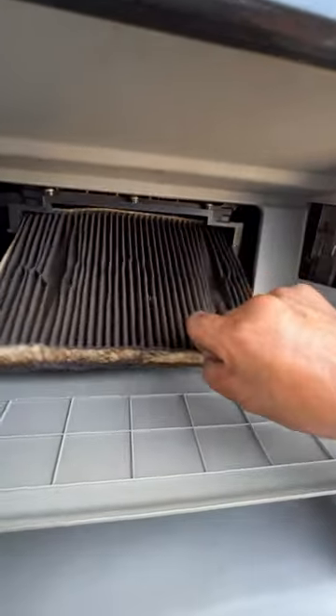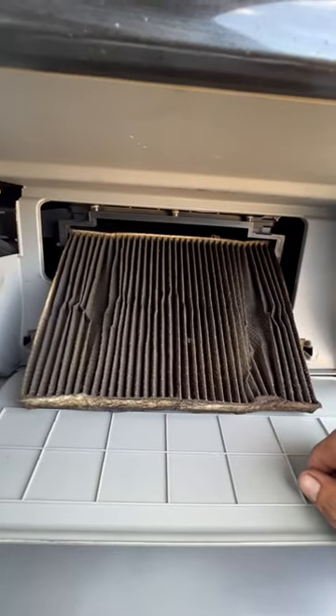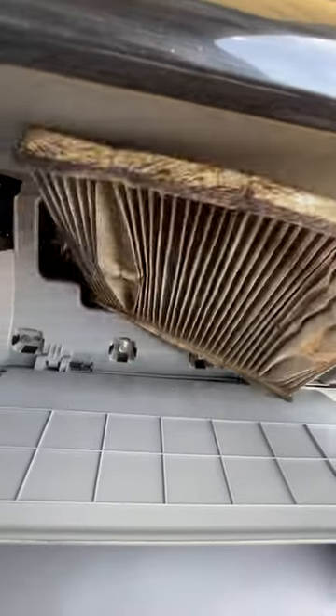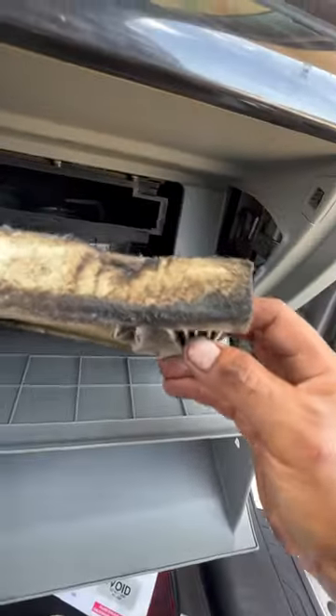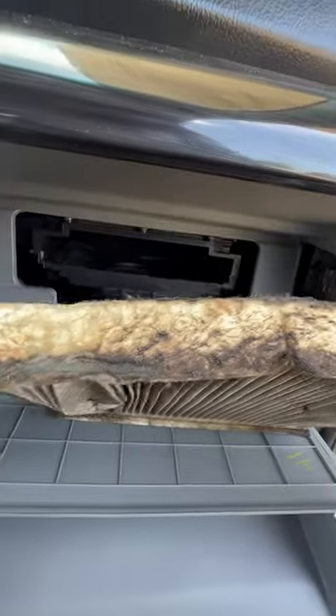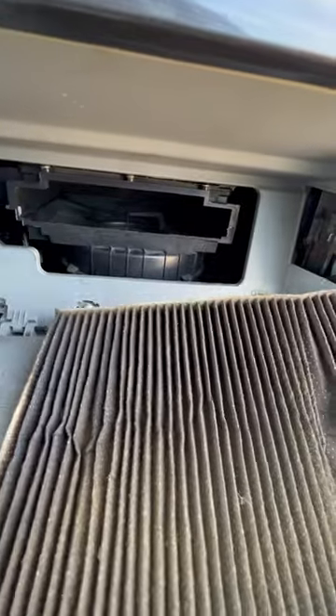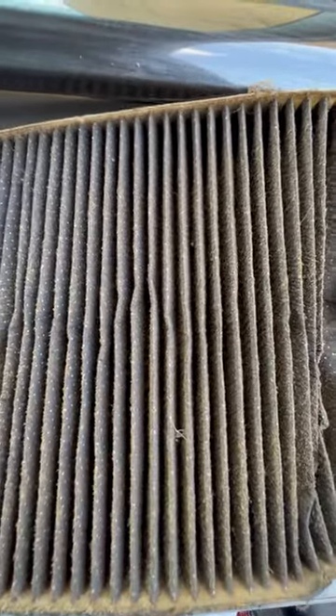My goodness, this cabin air filter hasn't been changed for a long time. I don't know what that is — probably smoke. What is that? Look at this. So I already ordered another cabin air filter, it's on its way. Wow, amazing.